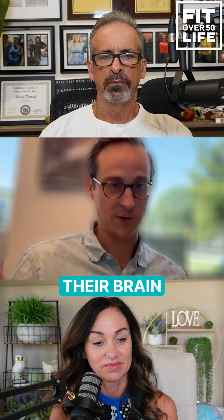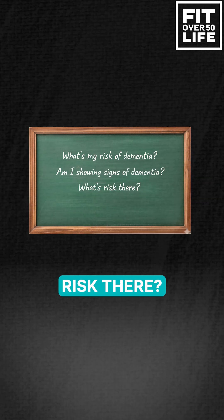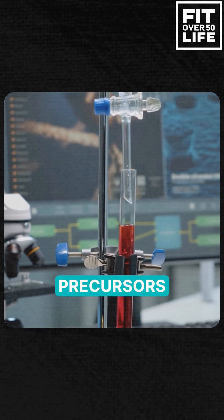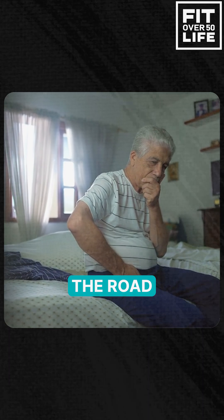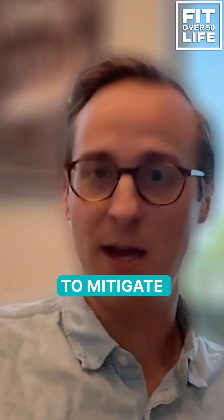Most clients are concerned about, in terms of their brain, what's their risk for dementia — am I showing signs of dementia? For that, we can do a blood biomarker test to actually look at biomarker precursors for dementia and get a sense of risk for developing Alzheimer's 10, 20, 30 years down the road. So if we know that there's potential risk there, we can then do things to mitigate that.